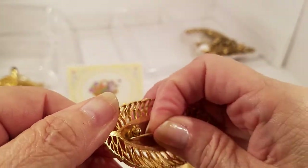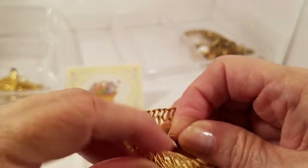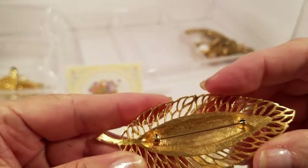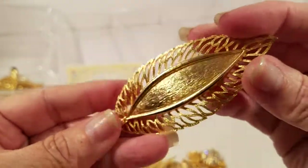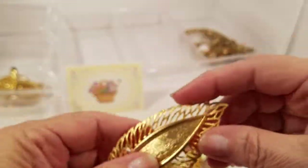Oh, I like this one — we have a gold tone leaf brooch. Let me get that in here before I stick myself. There we go. I don't see a maker, but that's pretty. I like that one a lot.